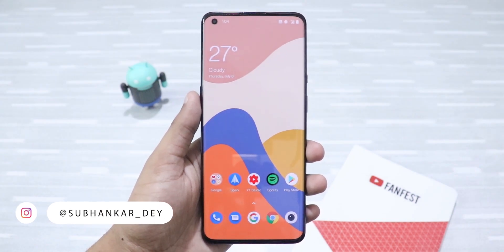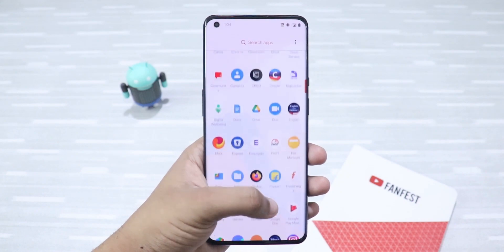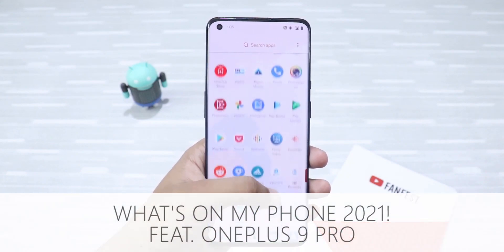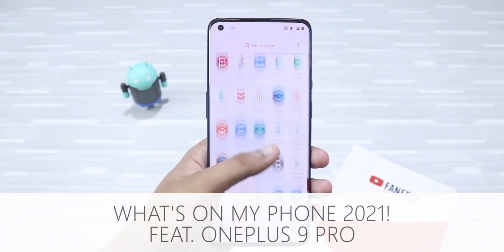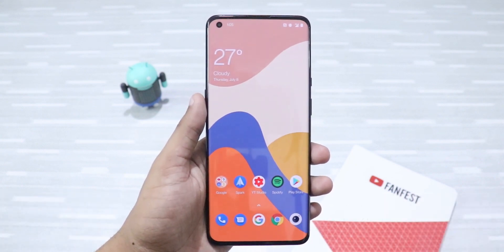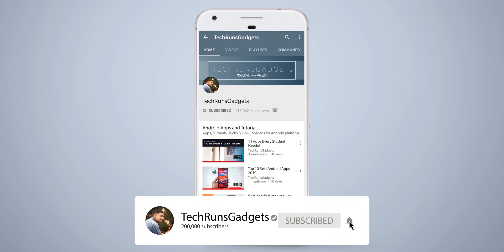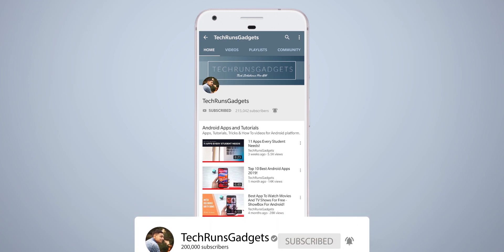Hey, what's up guys! I'm Shubhanka from TechCrunch Gadgets. We're well into 2021, but I figured I haven't made a 'what's on my phone' video in quite a while, so in this video I'm going to tell you about my current device and all the essential apps that I use daily. Let's get started — if it's your first time here, don't forget to subscribe to my channel and hit the bell icon to never miss any updates.